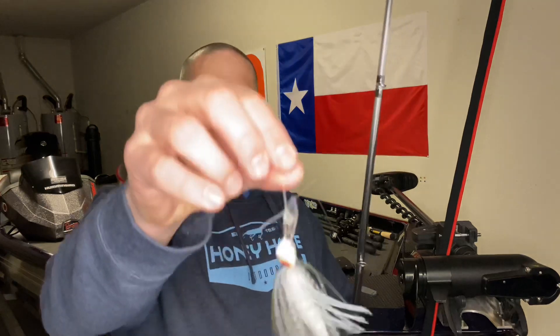We probably caught 20 on the day. The biggest was four pounds that Jacob caught. I caught one that was probably three and a half-ish. I did catch at least one, if not two, on the Stealth Blade.